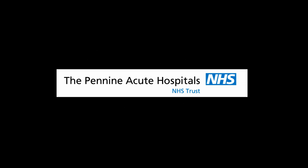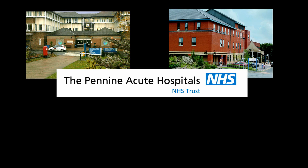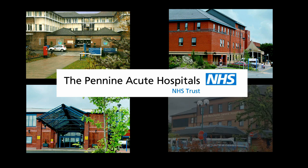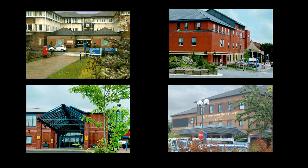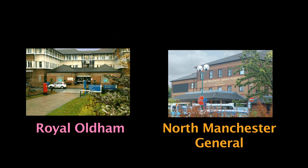The Pennine Acute Hospitals Trust runs four hospitals: the Royal Oldham Hospital, Fairfield General Hospital, Rochdale Infirmary and North Manchester General Hospital. We offer outpatient maternity services at all four of our hospitals and we offer inpatient maternity services at North Manchester General Hospital and the Royal Oldham Hospital.